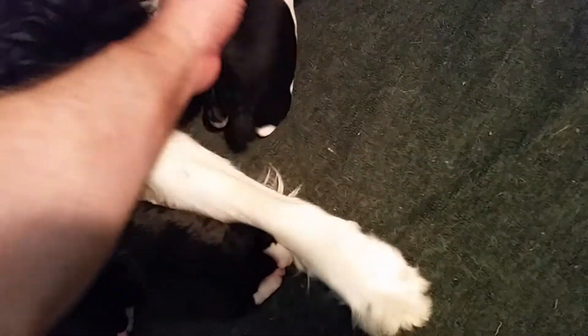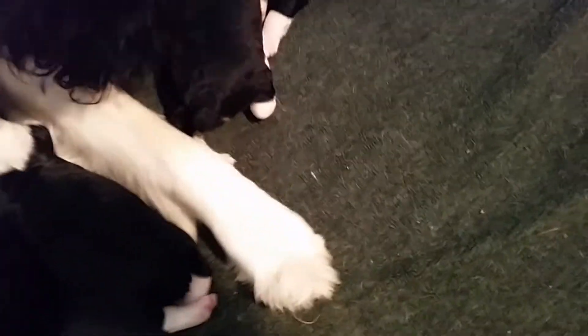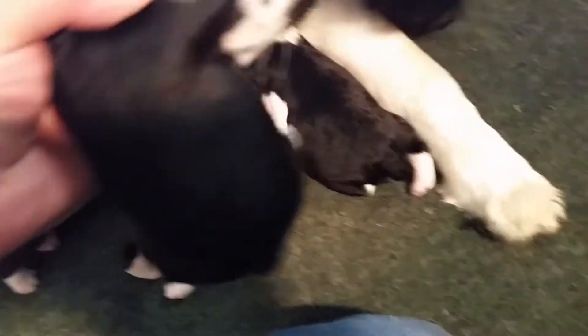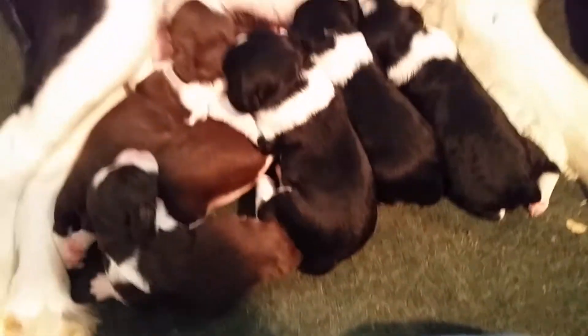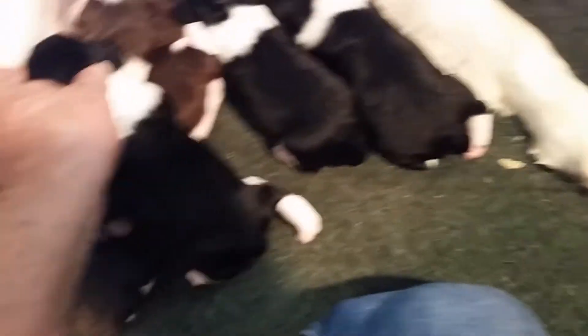Coming over here, these are — want to make sure these are boys. We'll call this one number one and two. And this is pup number three right here. He's got a sock right there — see that sock? They're kind of wiggly at this point; they want to nurse. So that's puppy number three. That is a male, a beautiful male. Look at the face there.